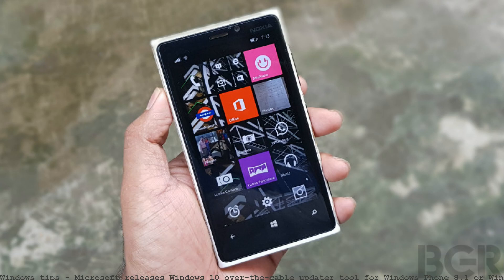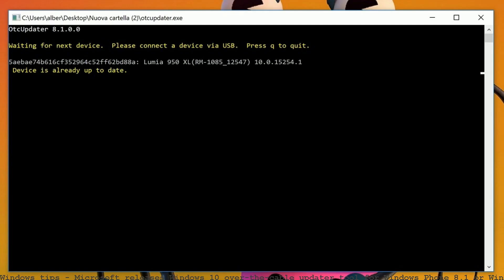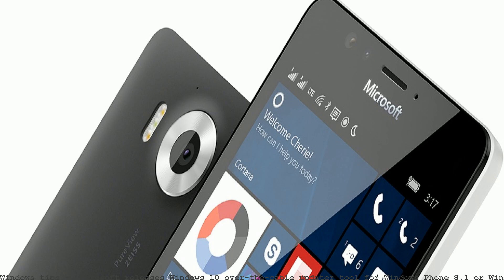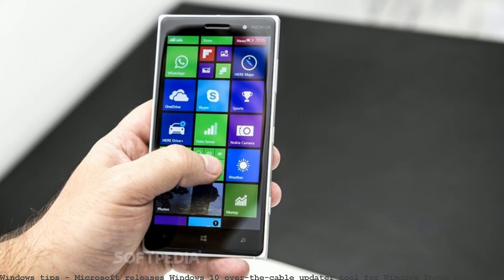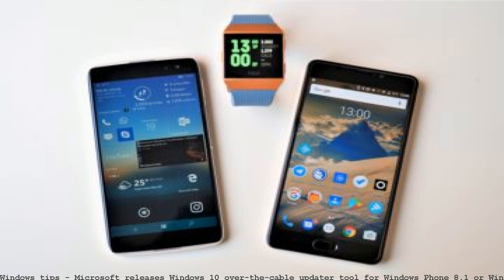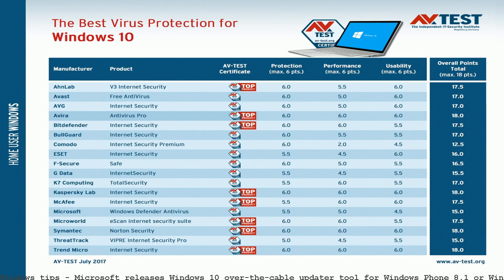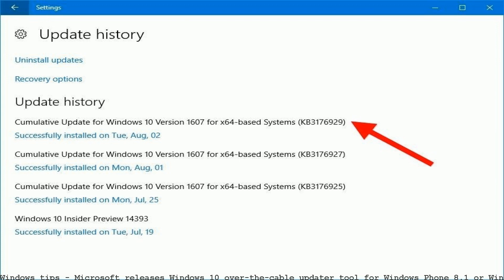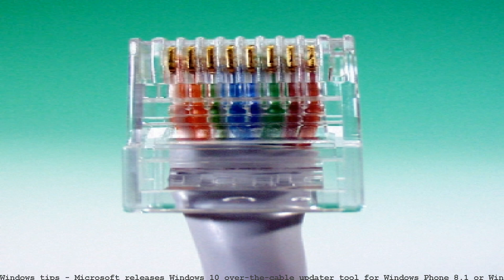Over the cable updater servicing release. It has been noted that Microsoft recently pushed out a new tool for Windows PCs which will help users update their Windows Phone 8.1 or Windows 10 Mobile. Microsoft releases a new over the cable updater tool to help you update your Windows Phone to the latest version using the PC. The application comes in.